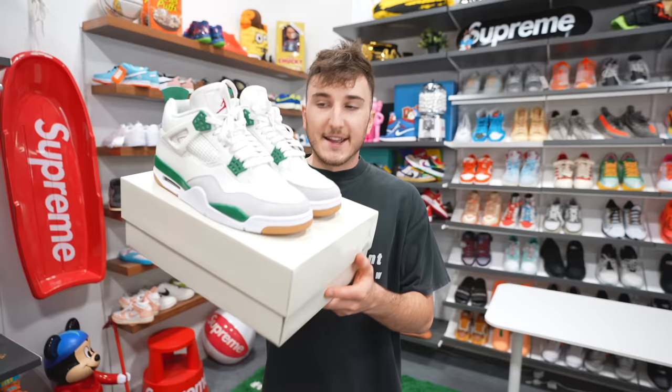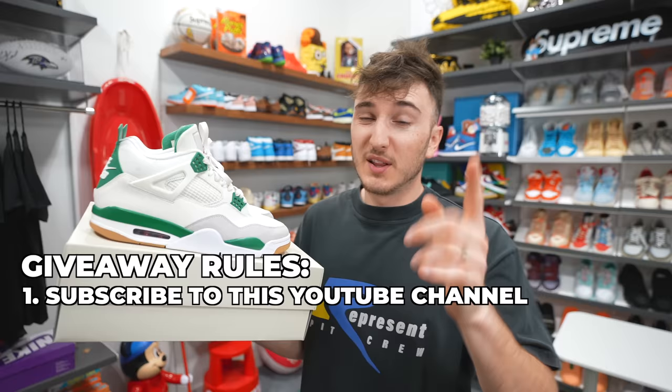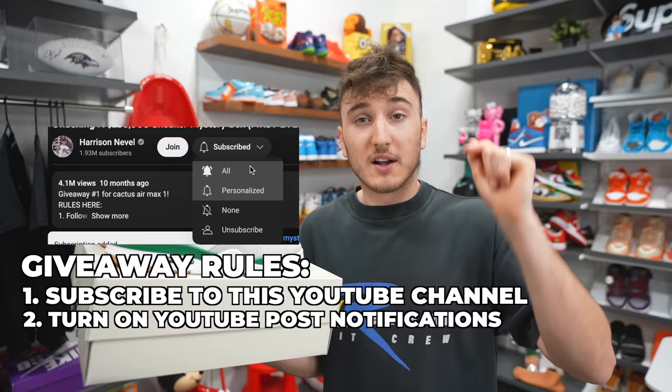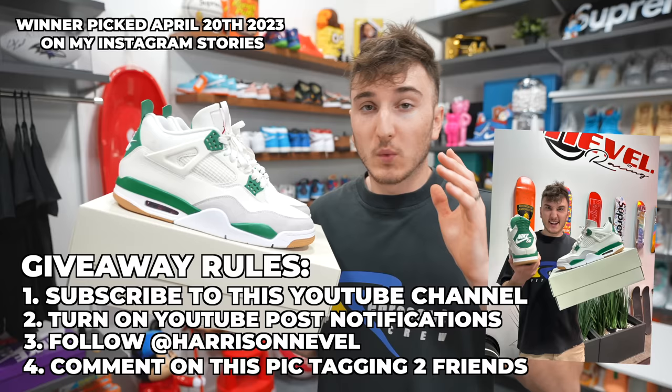There's one more pair left. It's giveaway time for one of the best shoes that's come out so far this year — this is the Jordan 4 Nike SB. We're going to give away a pair in your size. Rules are simple: subscribe to the channel, we're trying to get to 2 million subscribers. Turn on post notifications. Follow me on Instagram, comment on the post of me holding these sneakers, and tag two friends in those comments. We're going to pick the winner on April 20th, 2023.